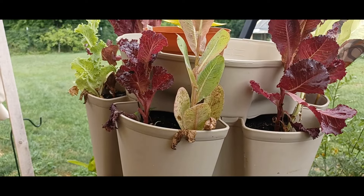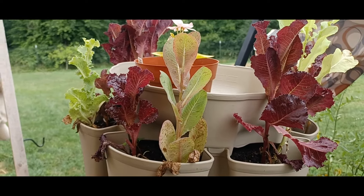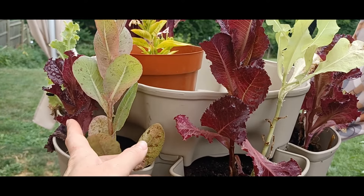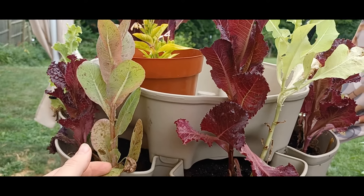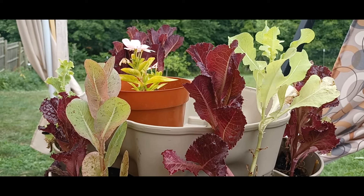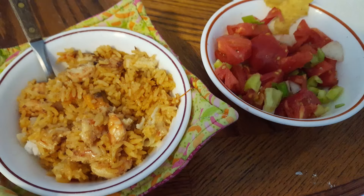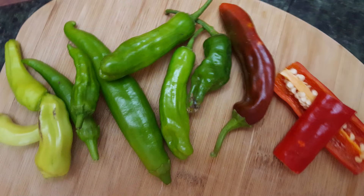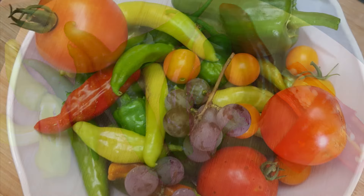Even in an urban homestead setting where you're using container gardening, you can still grow great crops like herbs, microgreens, spinach, lettuce, kale, cherry tomatoes, and other container-friendly plants. Our homestead is still not 100% self-reliant — I consider that our lifetime goal. But with each food item you learn to cultivate and cook yourself at home, that's one less thing you're dependent on someone else for. It also saves you money.